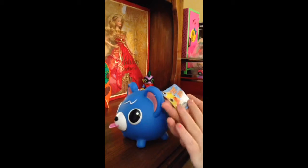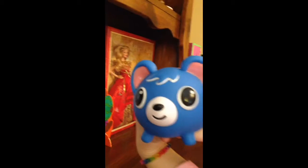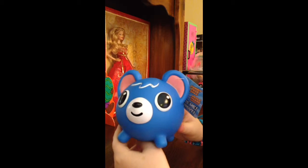It didn't really have a price tag, so I scanned it and it was five bucks — so I got it. Here's what it does: it sticks its tongue out at you! I could do that forever. It's so adorable — look at its eyes. You cannot say that is not adorable.